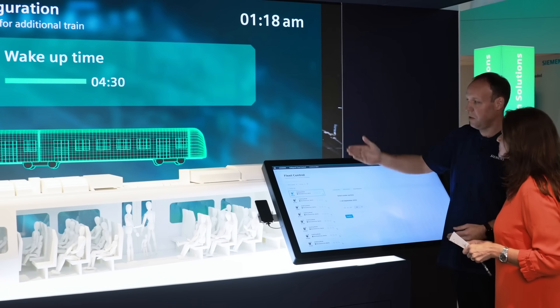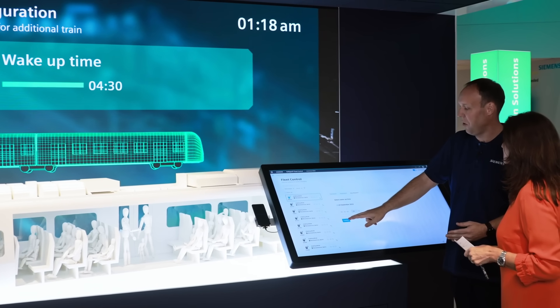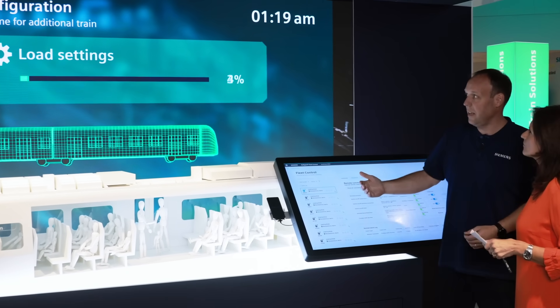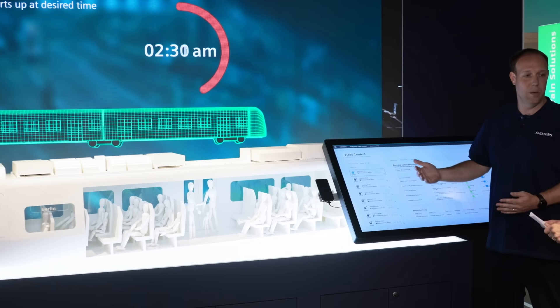This train was scheduled for 5:30 in the morning; now we schedule it for 4:30 in the morning. We send that information to the train from the wayside, and it receives that information and starts its wake-up process on its own.